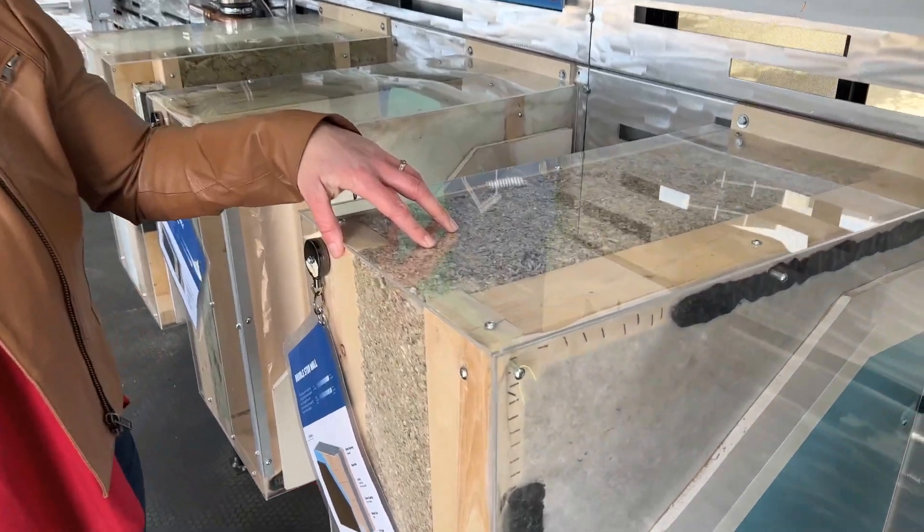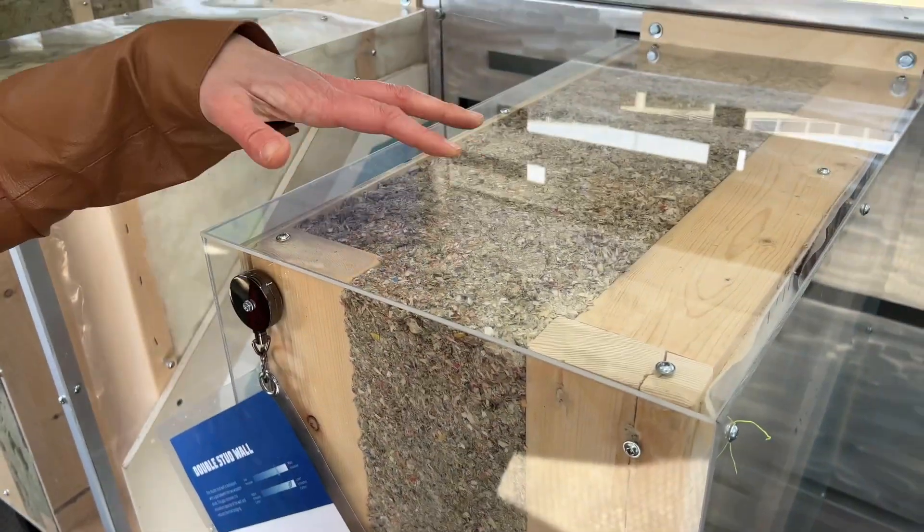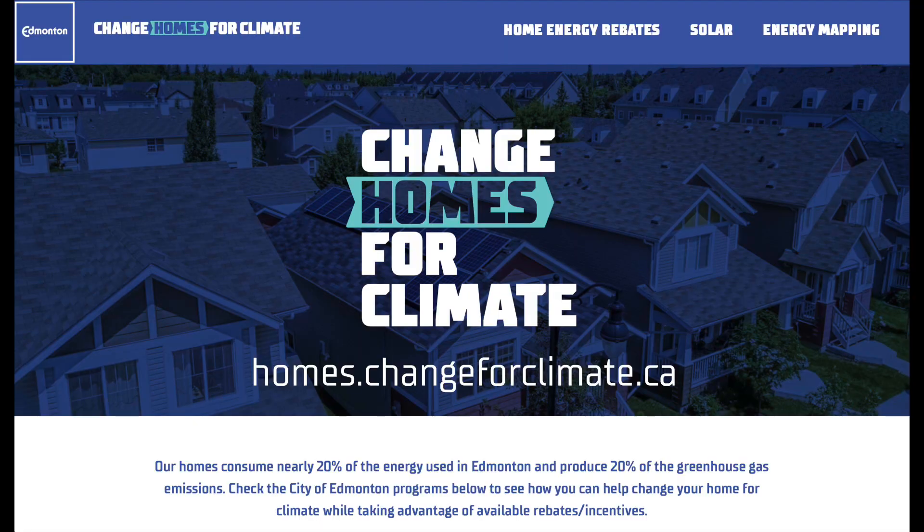To learn more about the supports available to help kickstart your home retrofit journey, visit homes.changeforclimate.ca.